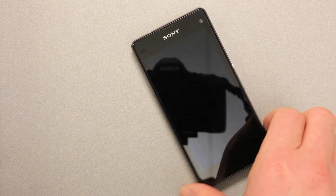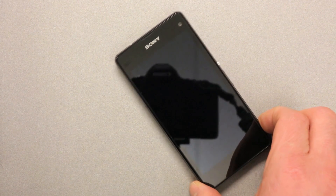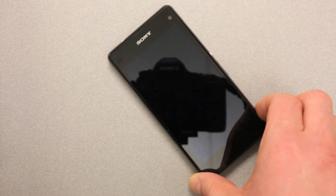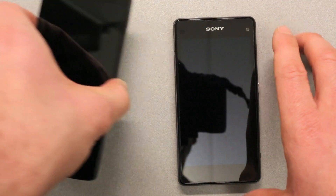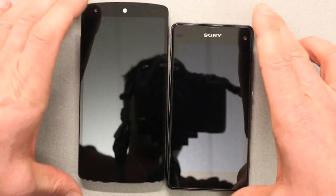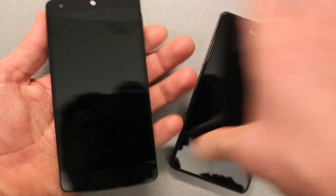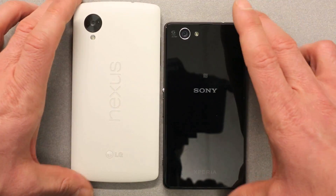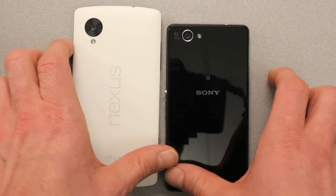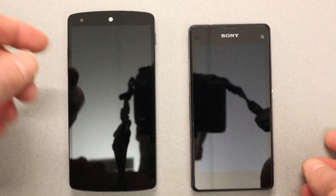Jumping right in. This is the new successor to the Z1 — the compact version that Sony likes to call it. This is a 4.3-inch display, and when you compare that to a 5-inch display on the Nexus 5, you can see it's quite a bit smaller. The Xperia Z1 Compact is substantially smaller in both width and height, and obviously screen size, compared to bigger Android phones like the Galaxy S4 or the Nexus 5.